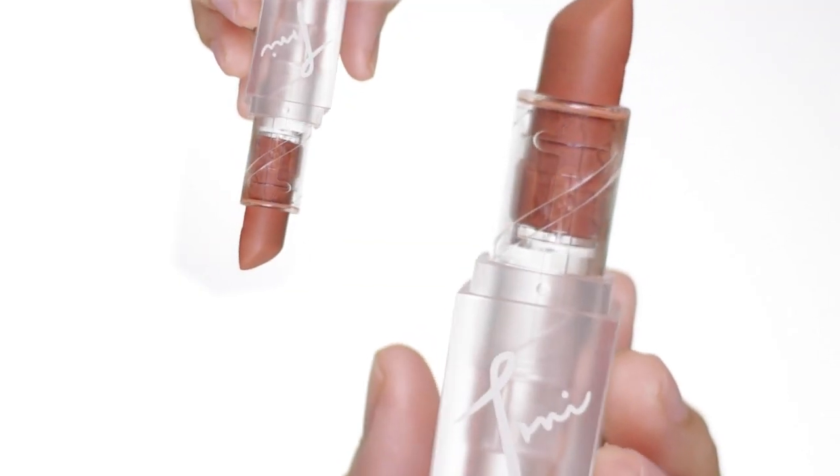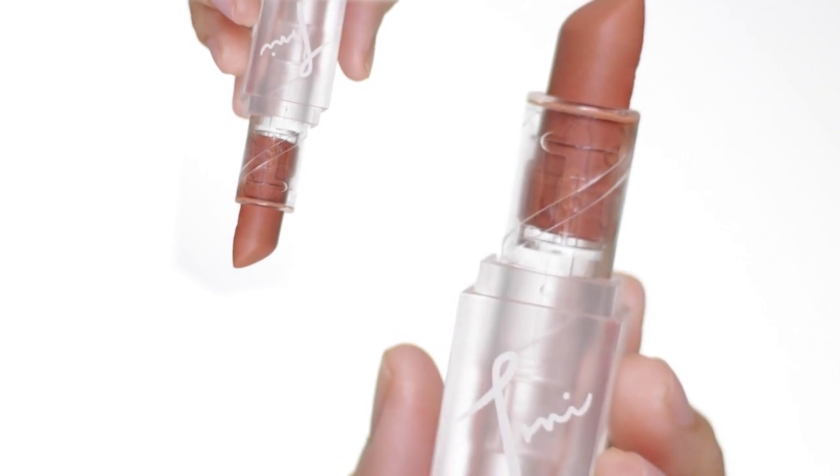I already did my base makeup for this look, but if you want to know what my routine is, I will be linking it down in the description box below. So since this is a Tony Sia Peach Day Glam,